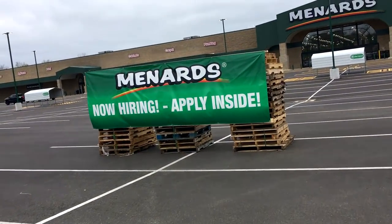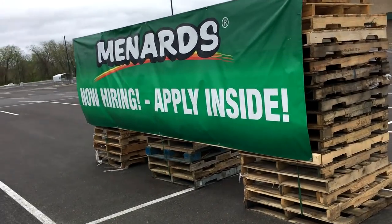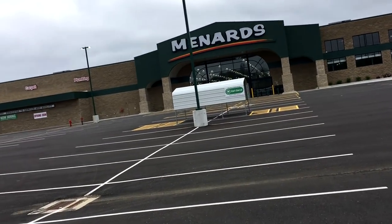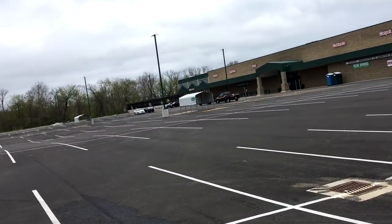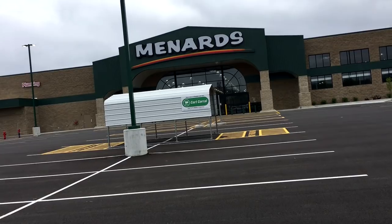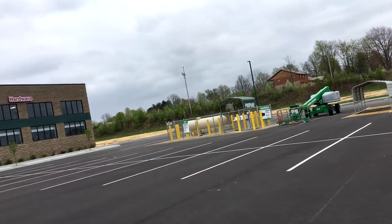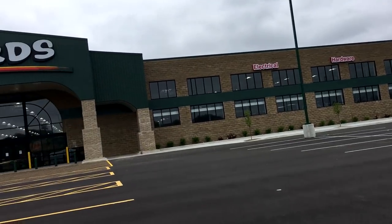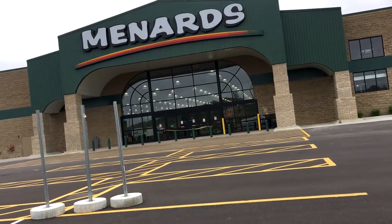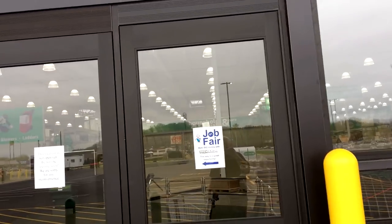We've got the huge now hiring sign up here. I love the colors. Look at the shielded cart corrals up here — they protect your carts from the weather. There's a propane fill station over there. I still can't believe this used to be a Super K-Mart right here. There's a job fair sign too.